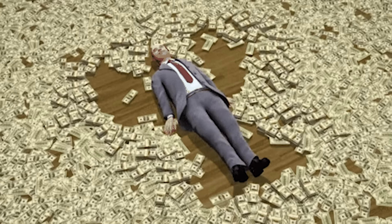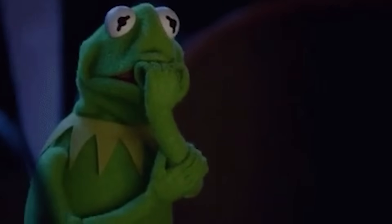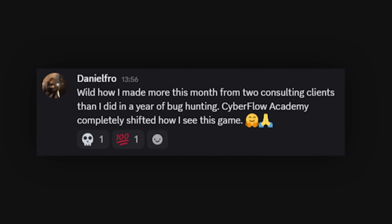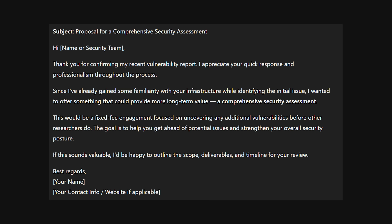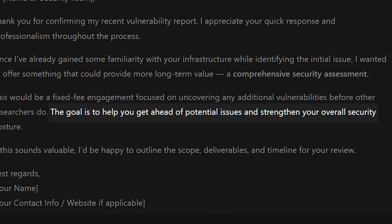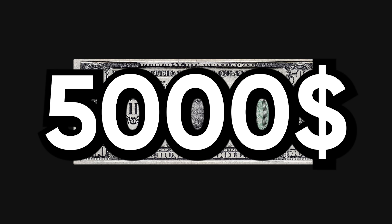Here's where it gets interesting, and this is the part that actually makes you money. When you find a vulnerability in a newly launched program, the company is in damage control mode — they're worried about their security posture and what else might be lurking. This is where understanding the business side becomes worth literally tens of thousands of dollars. After you submit your vulnerability report and they confirm it's valid, you don't just walk away. Instead, you immediately follow up with a professional email offering to do a comprehensive security assessment for a fixed fee, emphasizing that you already understand their infrastructure. Most companies say yes, and suddenly you've turned a $500 bug bounty into a $5,000 consulting contract.